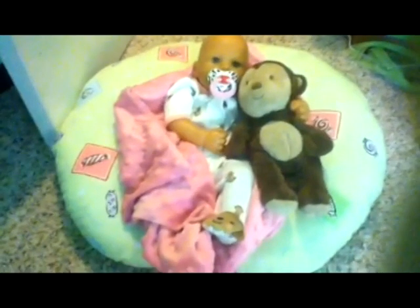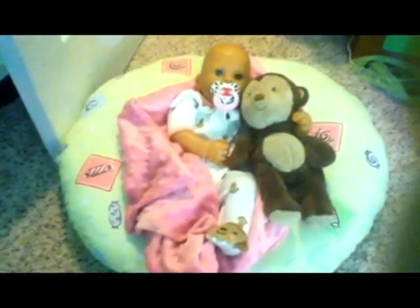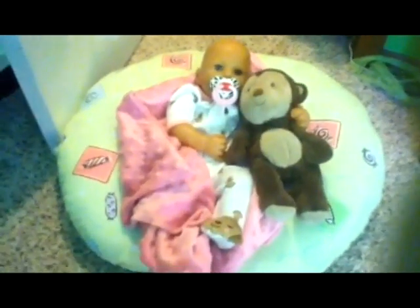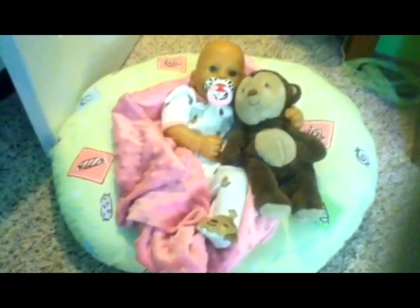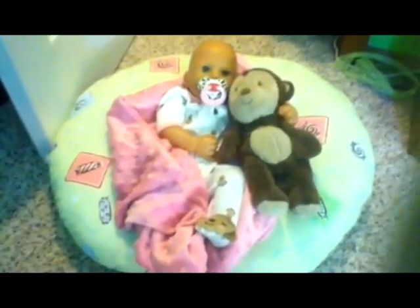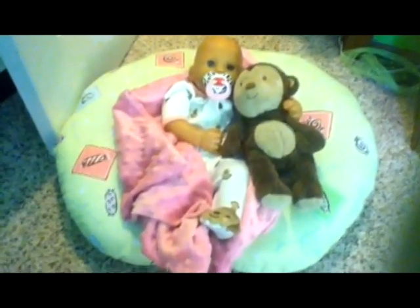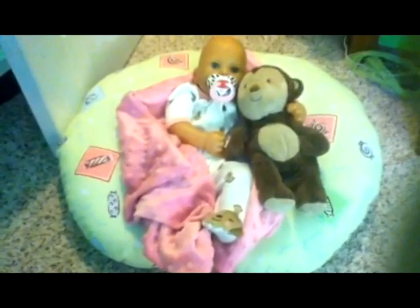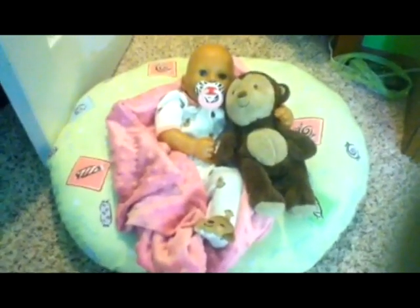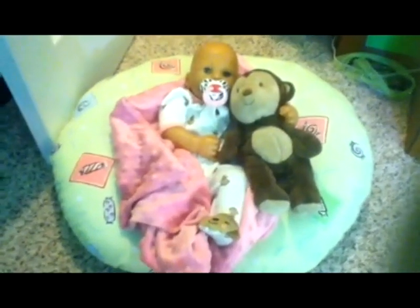Hey guys, it's Emily from Emily's Baby, and never in a million years would I have expected to be able to make this video. I never told you guys, but it was going to be a surprise that if I reached 100 subscribers, I would do a nursery tour. I really love my nursery so much. It's small, but I have a lot of stuff in it, and I think it's cute and decorative. I cannot explain how grateful I am for 100 subscribers.